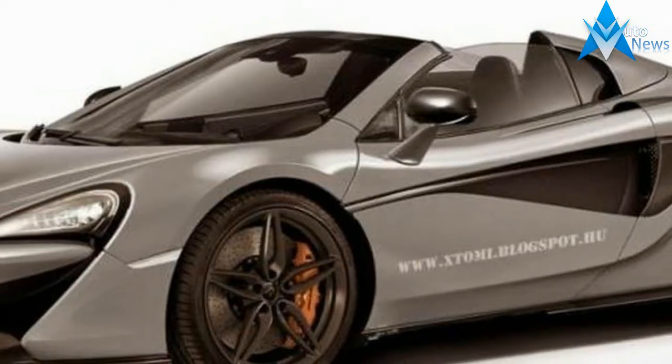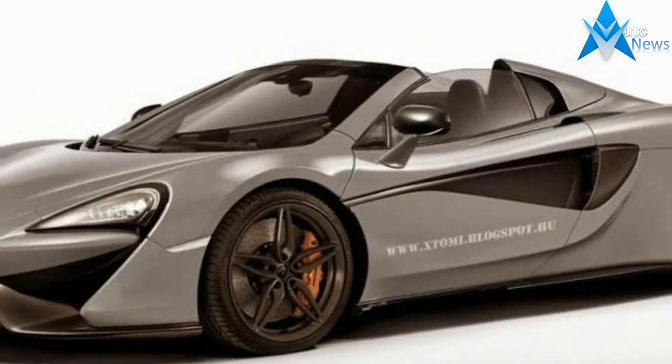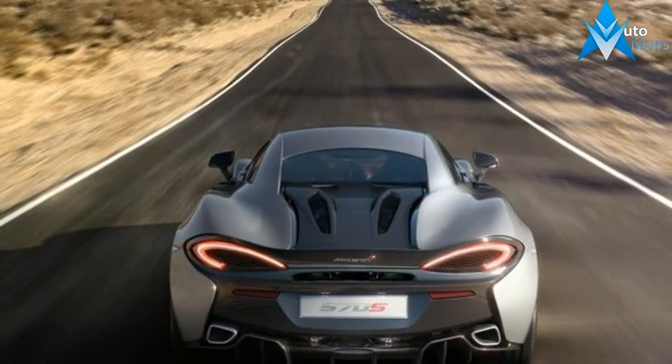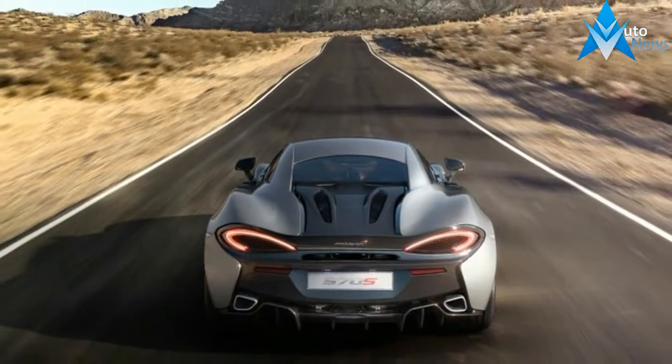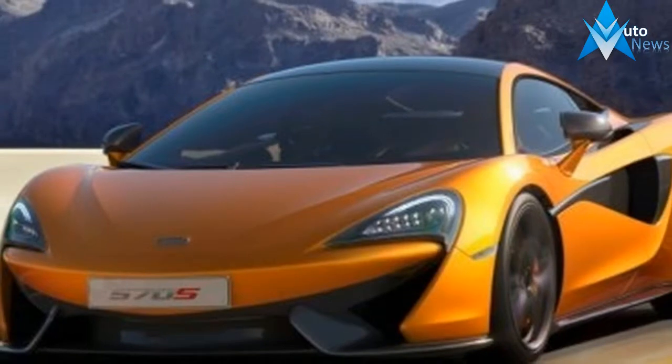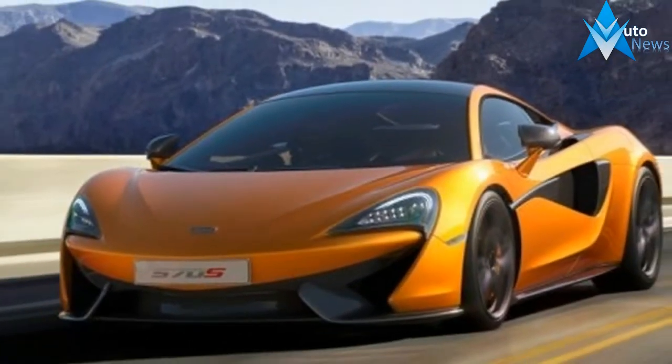Thank you so much for watching. There are three members of the 570 family, and all are set to kickstand in the faces of lesser cars. There's the 570S, the 570S Spider, and the 570GT.